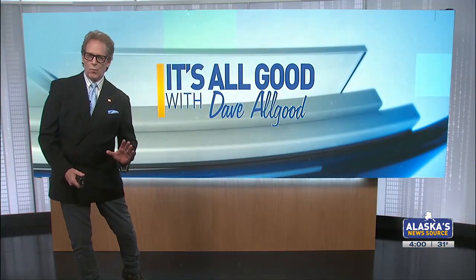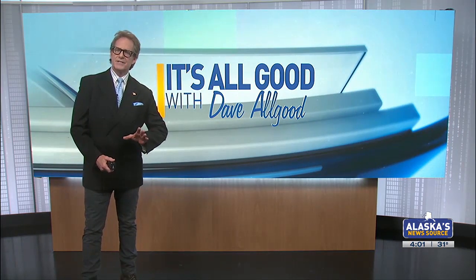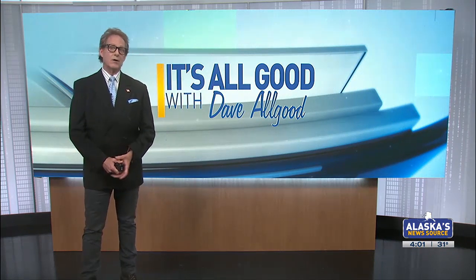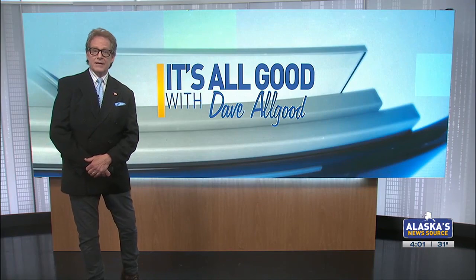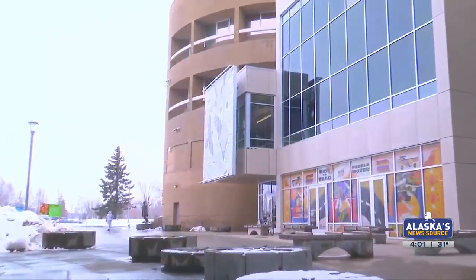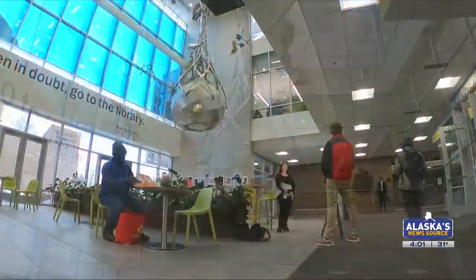It's been there for almost six years, but what it is is still a mystery to a lot of folks who frequent Anchorage's Z.J. Lussac Library. Art may be in the eye of the beholder, but what we all see is not the vision you or I might perceive — and as you'll see, that's okay. What is that? That's what a lot of people might say as they walk into the atrium of the Z.J. Lussac Library.